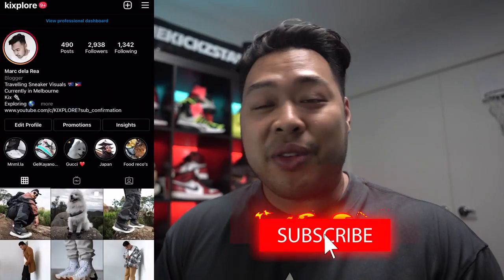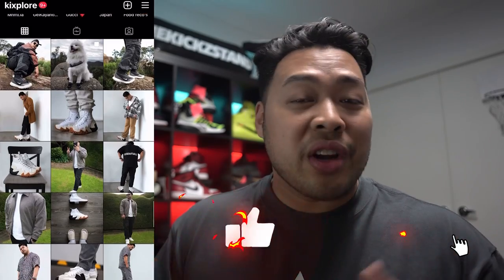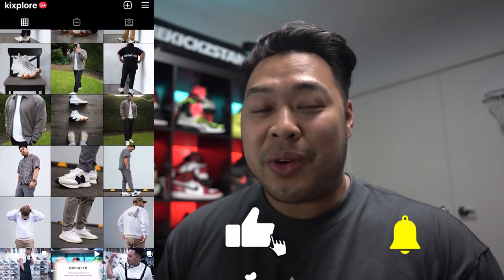What is up guys, thanks once again for tuning in to the channel. This is Kicksplore where we review everything for sneakers, lifestyle, travel, and a little bit of everything in between. Today we're going to be doing a haul review for some of the pieces I got from the last collection.